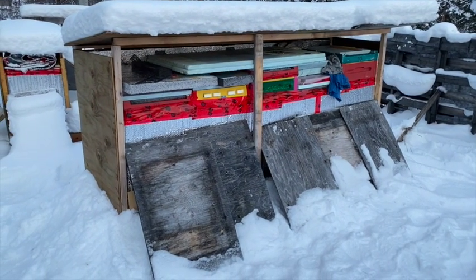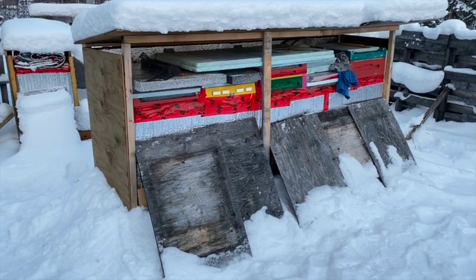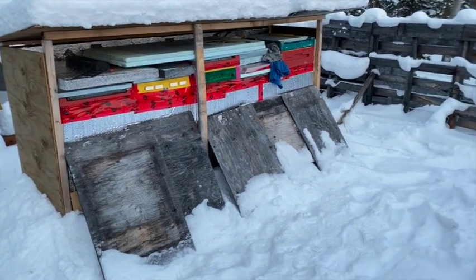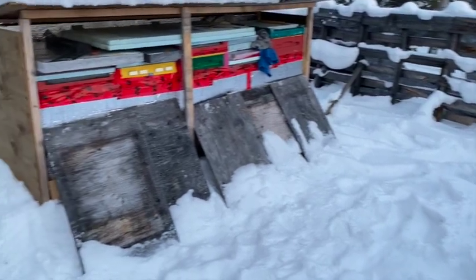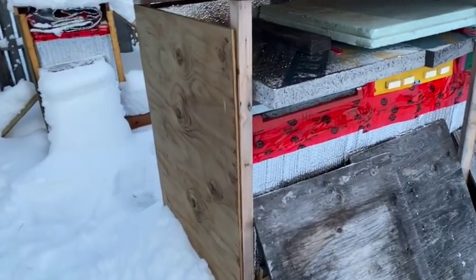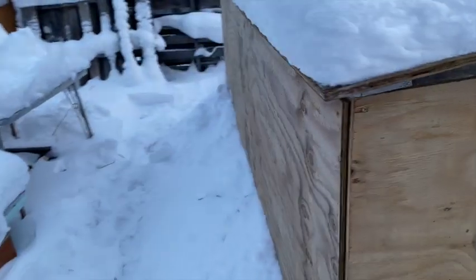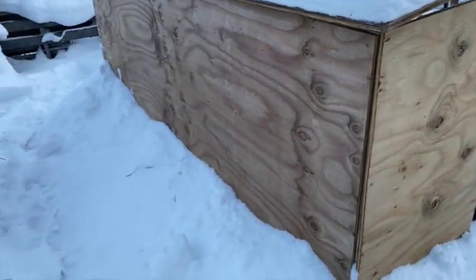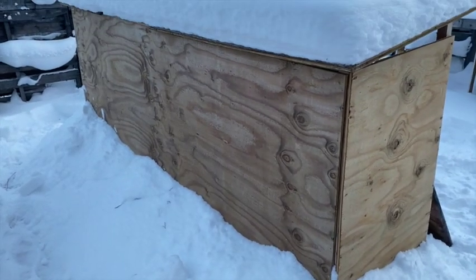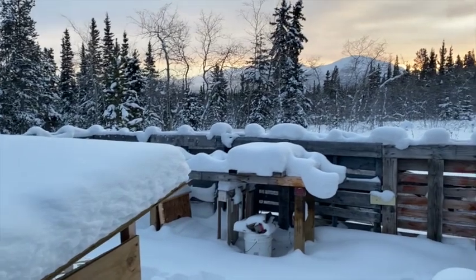Just did the same thing to my main yard — five colonies there are doing fine. Just piling some snow around to help insulate the base, especially on the front side. Not much for dead bees, so that's all good, nothing to worry about. And yeah, this is what four o'clock looks like.